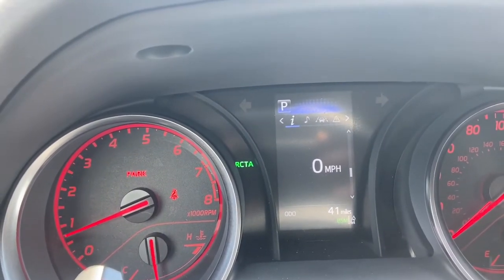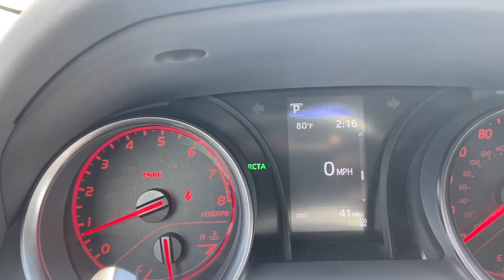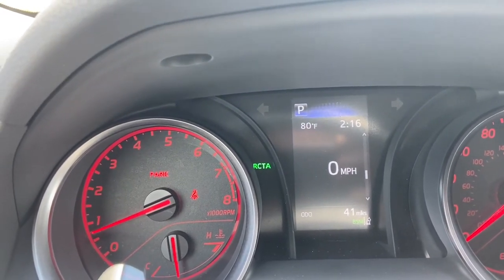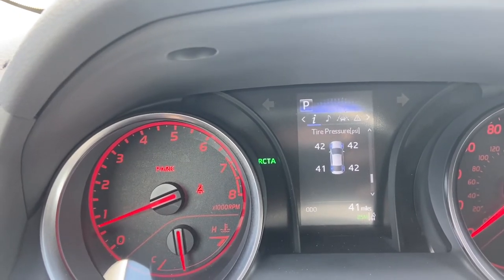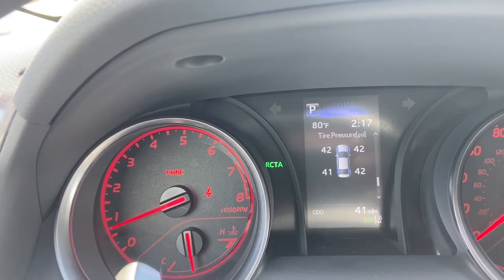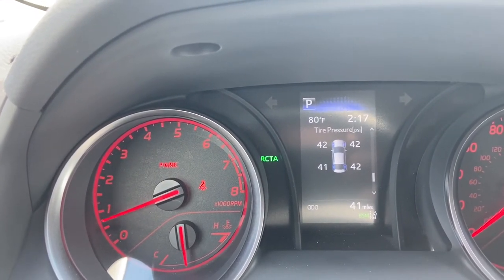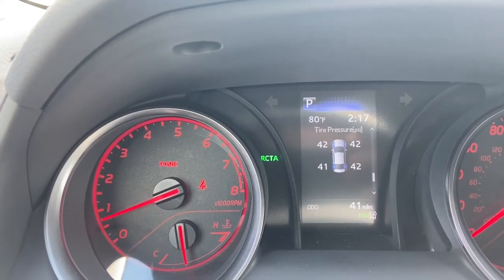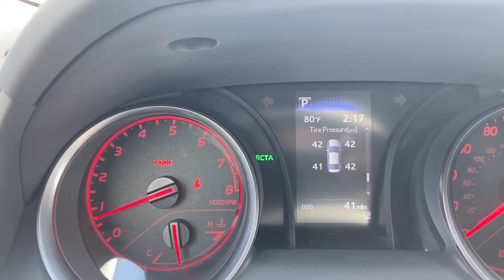This is the information portion of the dashboard on the TRD Camry. Here's a digital speed display — we're in park so we're going zero miles per hour. If I click the down arrow right here, you'll switch to tire pressure. If you just turned on the vehicle you might not see tire pressure right away, but once it gets time to collect an accurate reading, it will display right there on the screen, and as you can see we are all set.